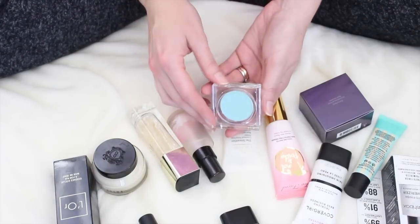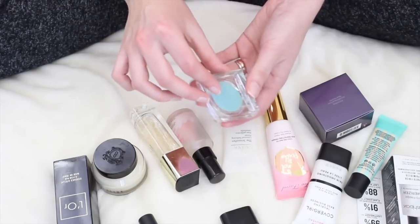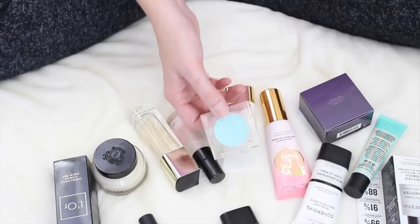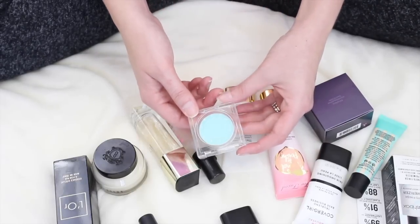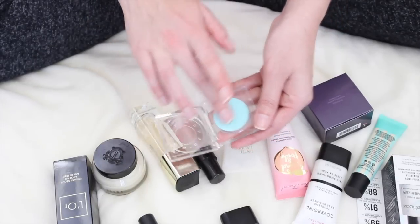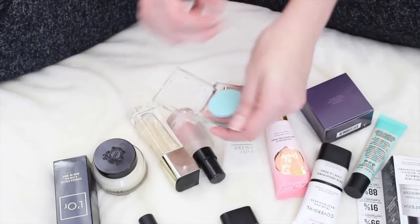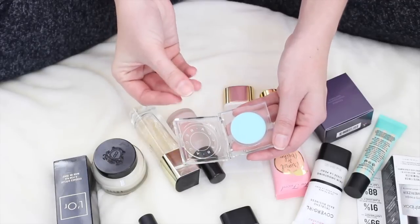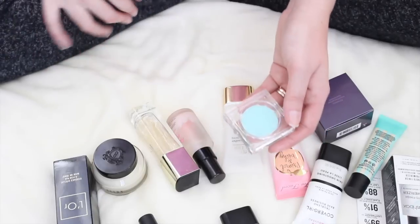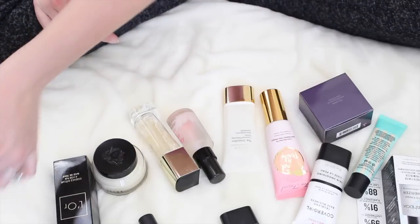This is an under eye primer. I bought this at the recommendation of Makeup by Tiffany D because she was raving about it in one of her videos, and then she never used it again in any of her videos. So I don't know if that was a sponsored video or what, but I bought it because she was like, oh my god, it's the best thing ever. And I really haven't used it very much. The concept is you're supposed to put it under your eyes to prime before concealer — really cool concept, I just never use it. It is really super soft, almost like a cream-to-powder formula. I'm going to keep this and make an attempt to use it more frequently.